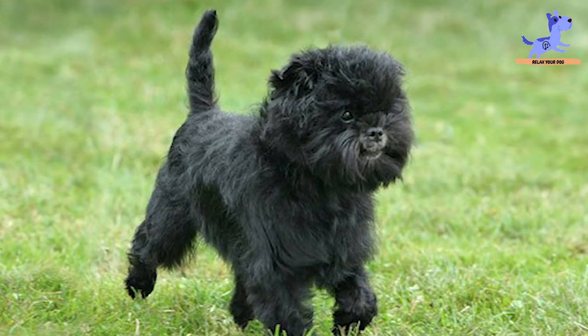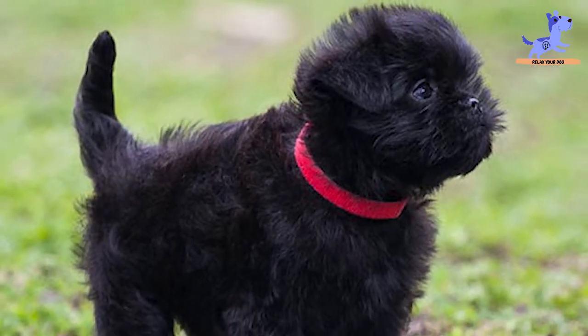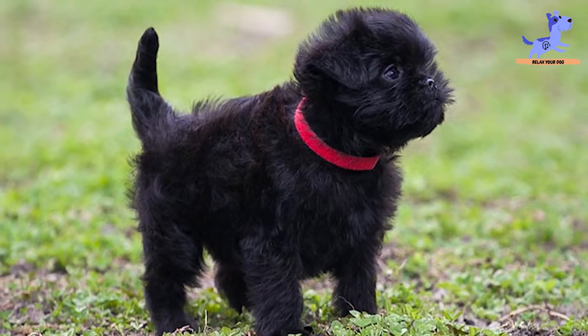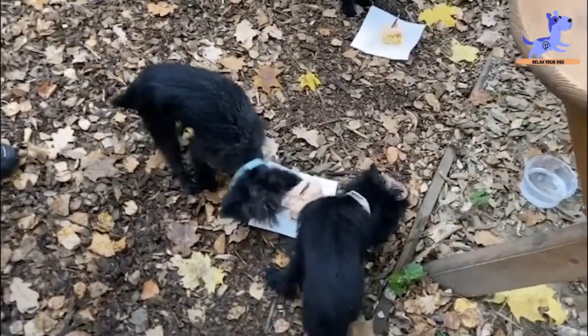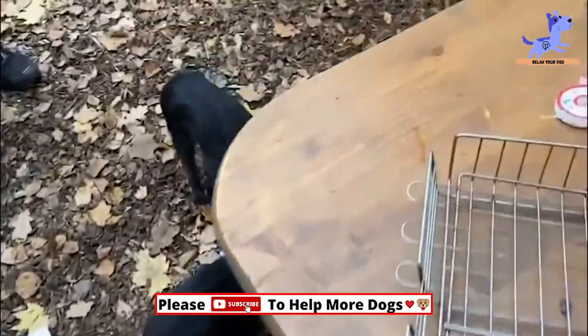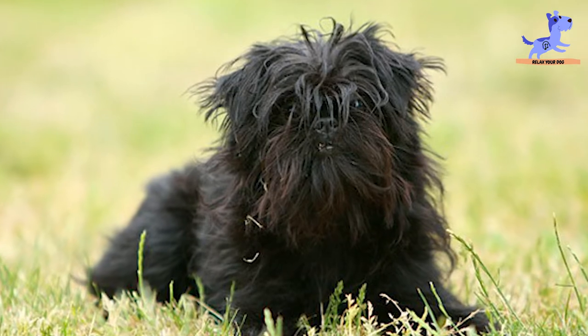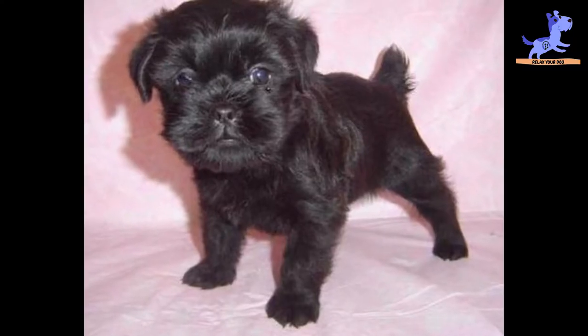Socialization helps ensure that your Affenpinscher puppy grows up to be a well-rounded, outgoing, friendly dog and stays that way. Joining him in a puppy kindergarten class is a great start. Welcoming people over frequently and taking him to busy parks, stores that allow dogs, and relaxed stores to meet neighbors will all help him raise his social skills.